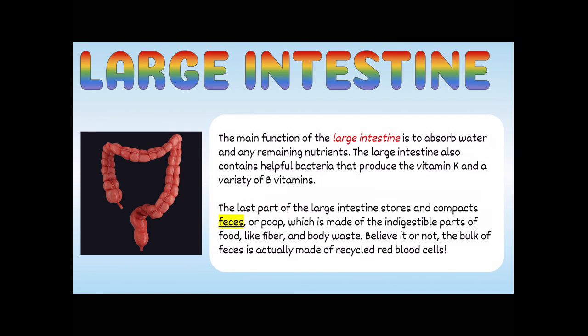On to the large intestine. The main function of the large intestine is to absorb water and any remaining nutrients. It also contains helpful bacteria that produce vitamin K and a variety of B vitamins. The last part of the large intestine stores and compacts feces, which is made of indigestible parts of food like fiber and body waste. Believe it or not, the bulk of your feces is actually made of recycled red blood cells — that's what makes your poop brown.